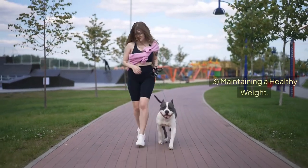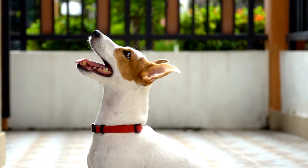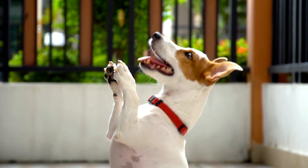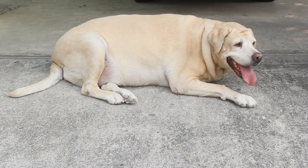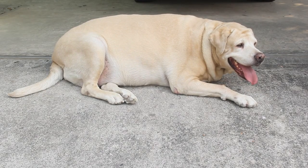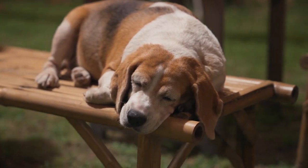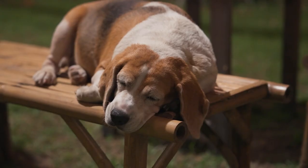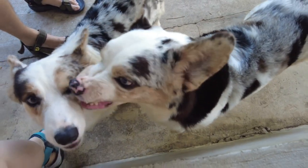Sign 3: Maintaining a healthy weight. Even though it can be hard to resist your dog's cute look while you are eating, sometimes it's necessary. Maintaining a healthy weight is very important for a dog's health, as obesity can lead to many serious issues. Common problems for overweight dogs include diabetes, heart disease, and joint issues. So, it's essential to find the strength to resist their begging and avoid overfeeding.